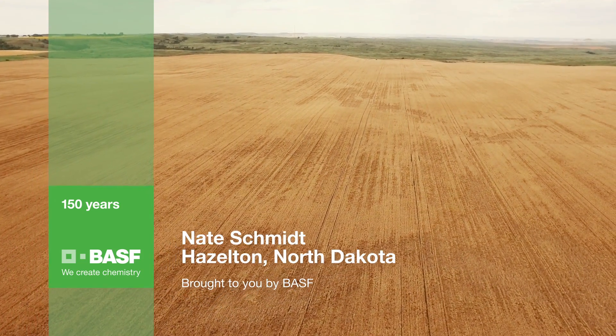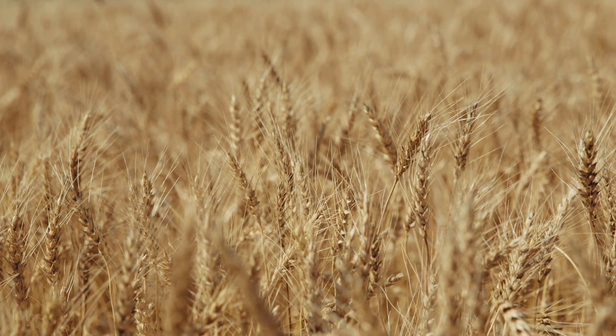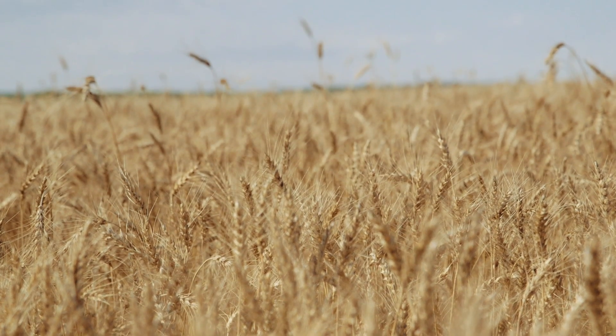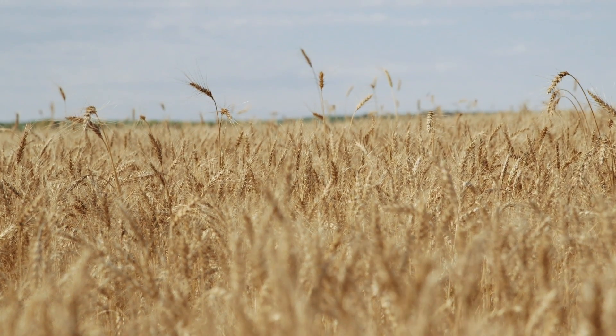This season started off fairly early for our operation. Everything went fairly smooth, too. The only hiccup we had was middle of May, prime planting time, when we started getting rains and they kept us from the field for about a week and a half.